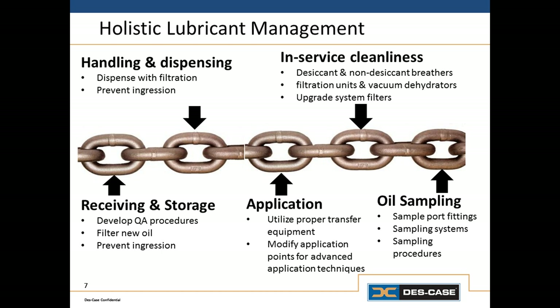Today, we're going to focus on those first steps: receiving oil, storing oil, and then how we finally dispense it.